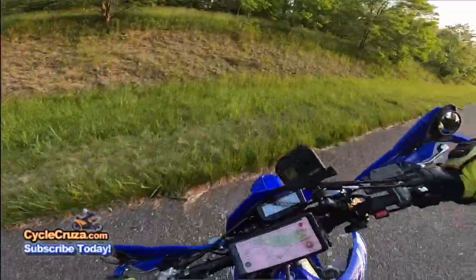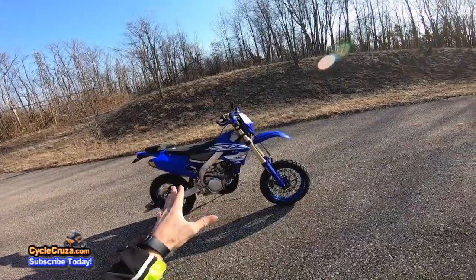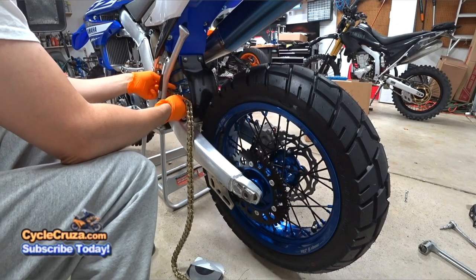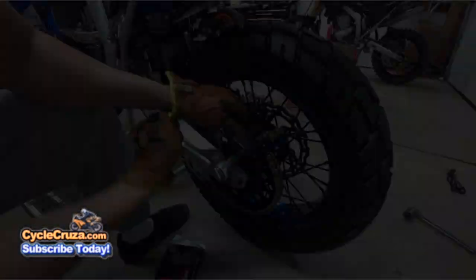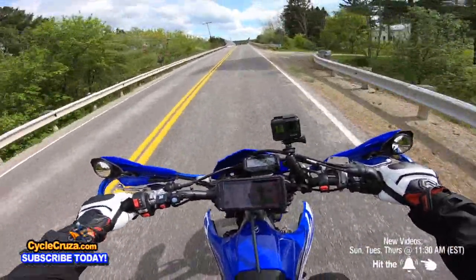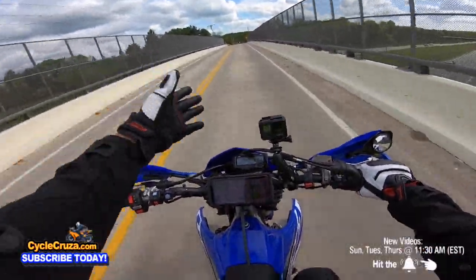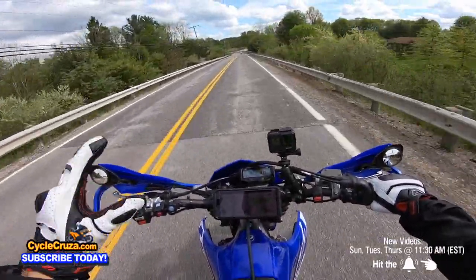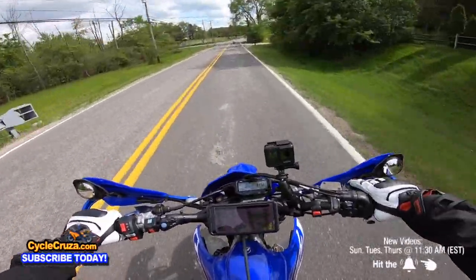Those tires are almost bulletproof — I've never had any punctures, I ride up staircases, and they take a beating. The Warp 9 supermoto wheels are awesome — zero issues, they look great and perform great. I also switched to a 112-link gold chain. I had plans to swap between dirt and supermoto setups, but that's too much hassle — I'd rather just have a dedicated supermoto. I've only adjusted the chain one time since I've had this bike.